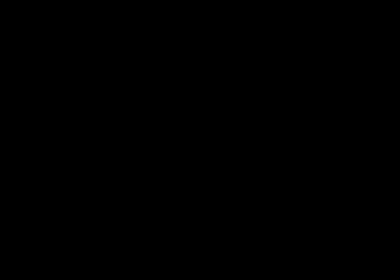4. Tire bead leaks: Sometimes air will leak from the tire bead, which is the edge of the tire that rests on the rim. This leak can cause the tire to become flat over time.